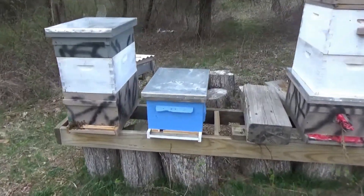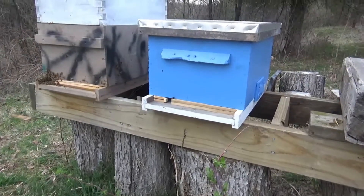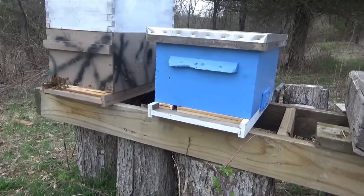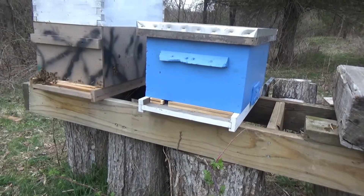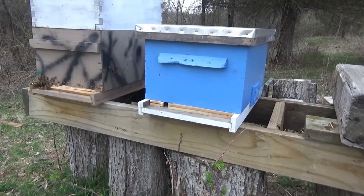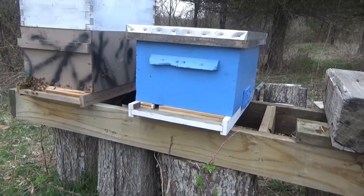One last thing — I just put on some entrance restrictors here on the new box, because I want to make sure that they don't get robbed out by the bigger colony or another colony. I don't know of any nearby, but it's good to give them a little extra buffer protection. So we're going to leave that real restricted for now. If they start really thriving in the next week or two, we'll open that up a little more and let them have some more room.